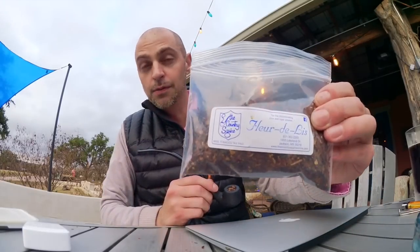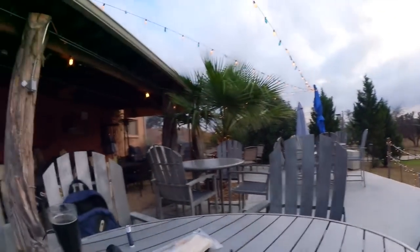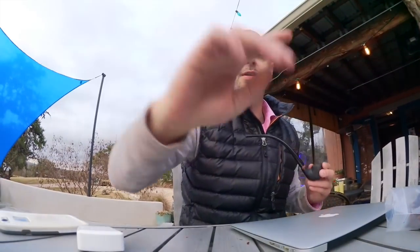Good morning YouTube — today we're going to check out the infamous Country Squire tobacco shop in Jackson, Mississippi. I'm in Fredericksburg, Texas and finally ready to try some Fleur de Lee from Country Squire. I'm out here at a traditional Texas bar patio — let me give you a little tour. It's kind of a cool place; they just opened up.